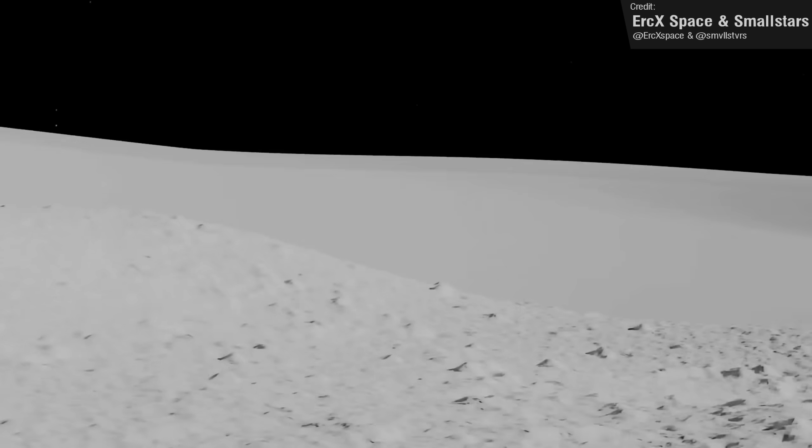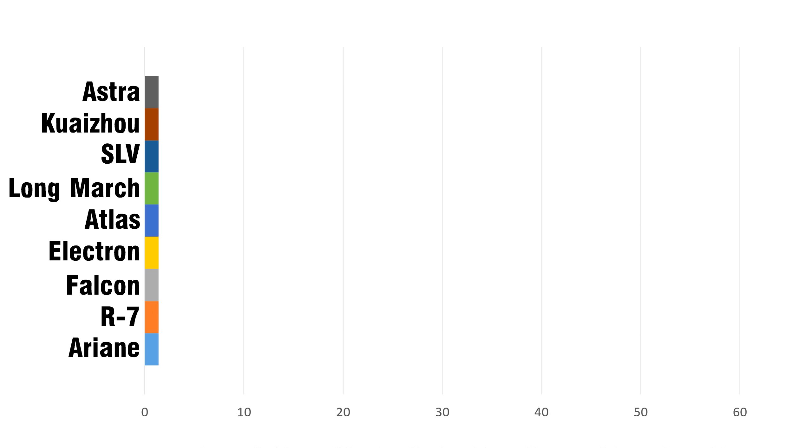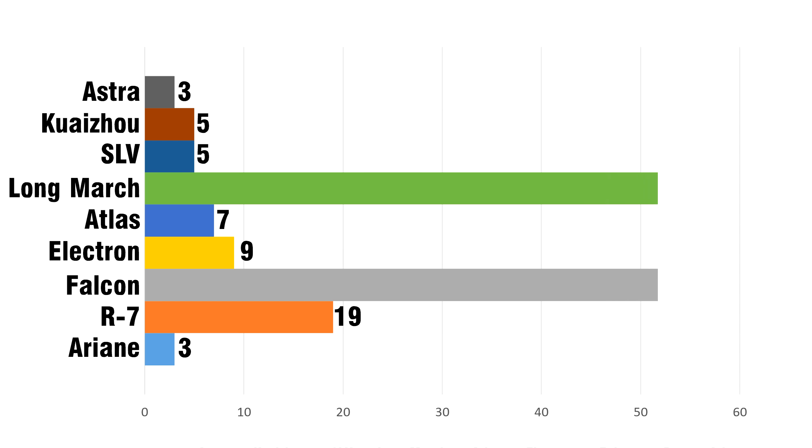But there was only one SLS launch last year. Which rocket family had the most flights? Ariane and Astra are the first to drop out, and Kwaizu has ended as well. Atlas caps out at seven launches, followed by Electron at just nine. The R7/Soyuz stopped at nineteen flights, but Long March and Falcon kept going. Long March ended at 53 launches for 2022, leaving Falcon to storm ahead to 61 launches.